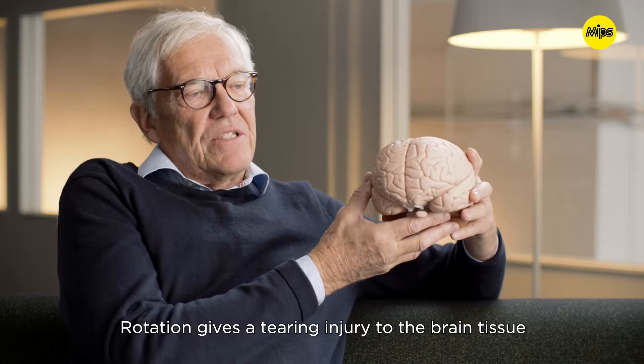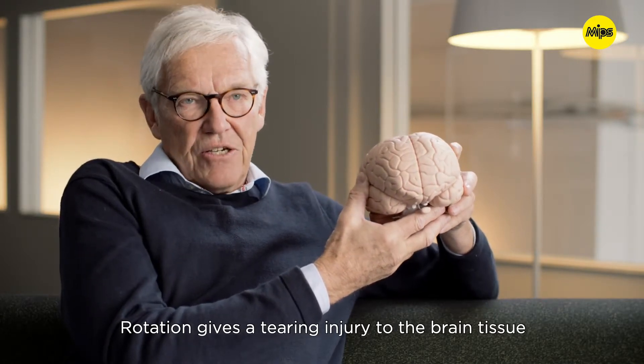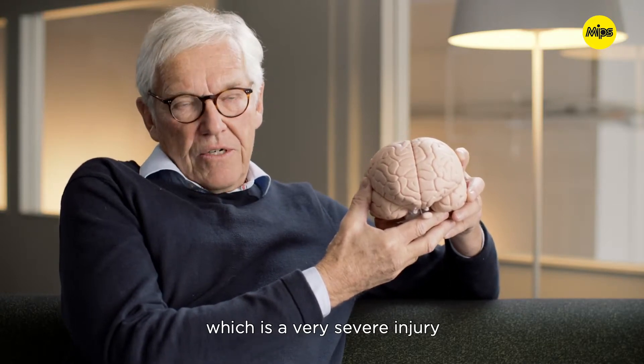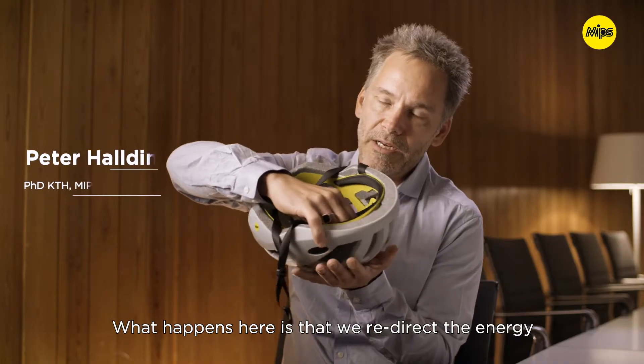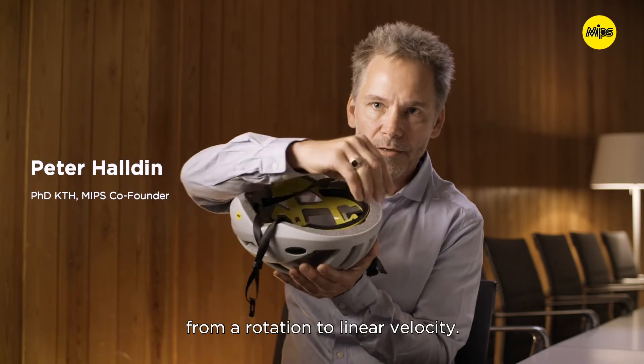Rotation gives a tearing injury to the brain tissue, which is a very severe injury. What happens here is that we redirect the energy from rotation to a linear velocity.